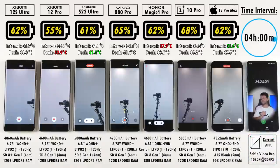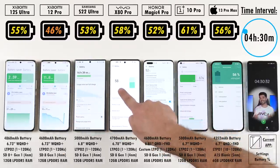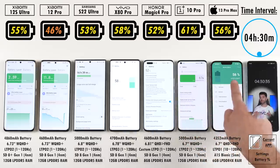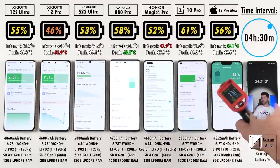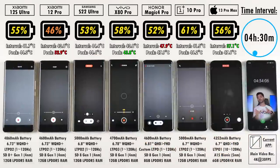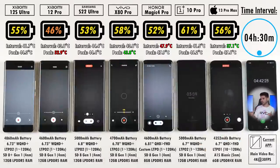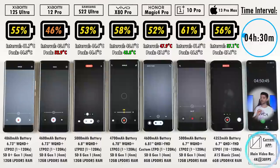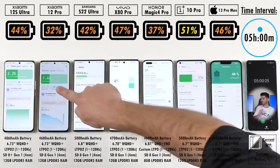Now we're on selfie video recording at 1080p 30fps. Many phones can do 4K 60fps, but a lot in this test can't do either, so we stick to 1080p 30fps to keep all battery drain tests consistent and comparable across my channel. The same applies to main video recording at 4K 30fps — all can do 4K 60fps but I keep settings identical. At the 5-hour mark after rear camera recording: 44% on the Xiaomi 12S Ultra, 12% ahead of the 12 Pro. S22 Ultra at 42%, Vivo X80 Pro at 47%, Honor at 37%, OnePlus leads at 51%, and iPhone at 46%.